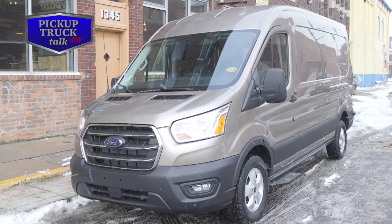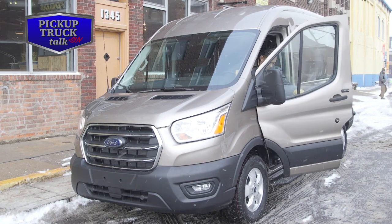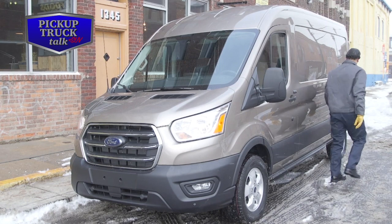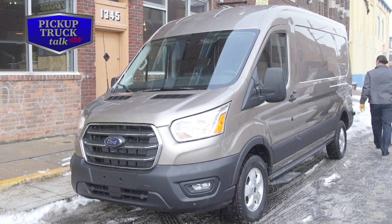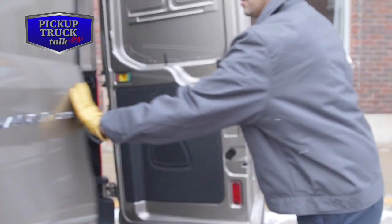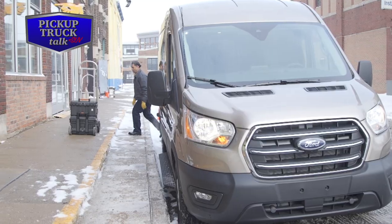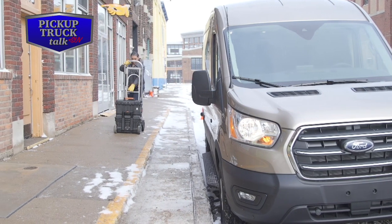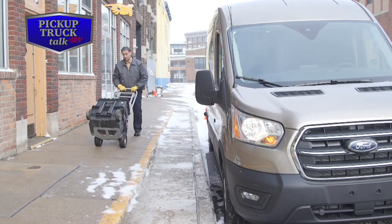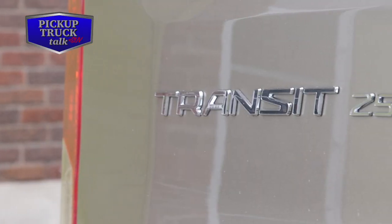Starting off with the available all-wheel drive system — what's important is that it's been integrated into the shape of the van and allows no increase in height. There's no difference in height between two-wheel drive and all-wheel drive models. It can also be set to be on all the time, so if you're in and out of your vehicle all day long, you can keep that all-wheel drive system on at all times.